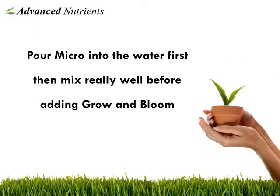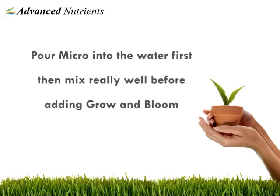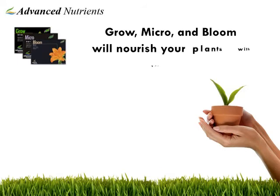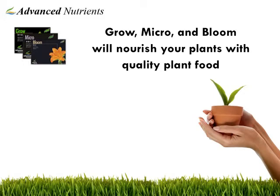Pour in the Micro first, then mix it really well with water before adding Grow, Micro, and Bloom. For standalone use, add 2.7 milliliters per liter of each ingredient. Grow, Micro, and Bloom will nourish your plants and guarantee outstanding yields each time.